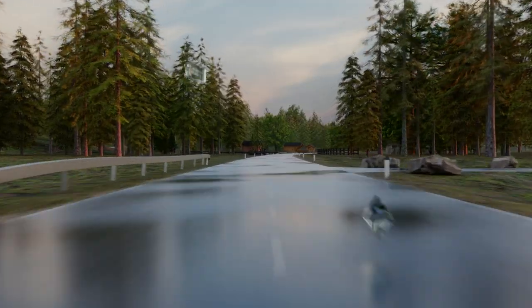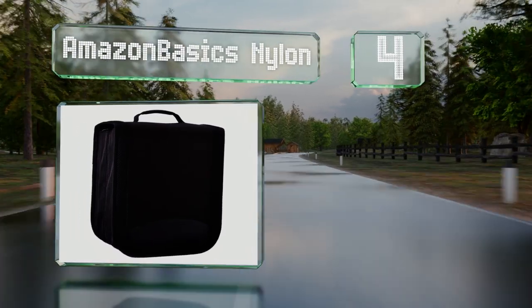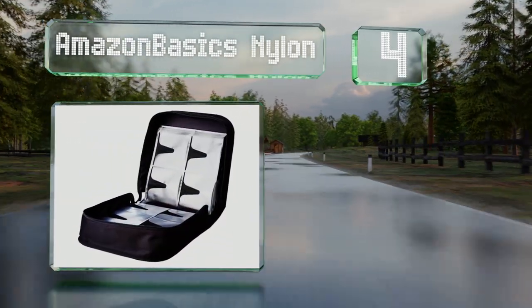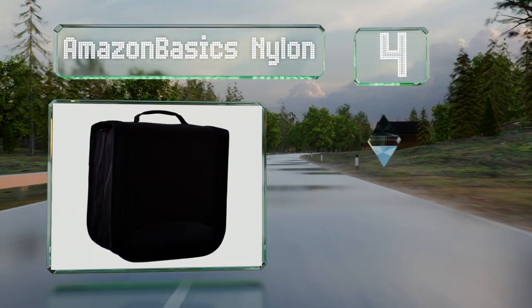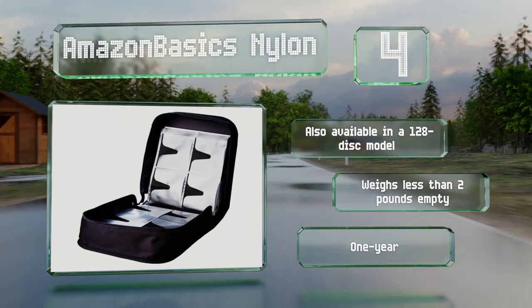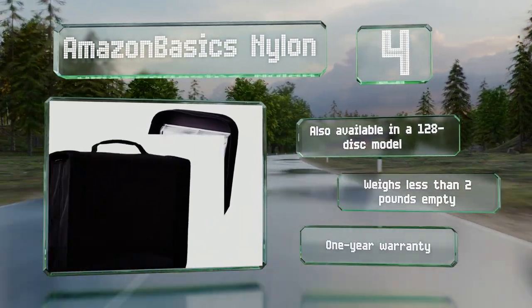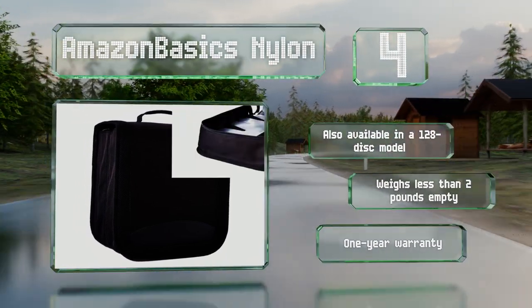At number four, the Amazon Basics Nylon is a durable no-frills choice that'll last for years. It can hold an impressive 400 discs and is lined with a tough fabric that won't rip. It comes in at a reasonable price, considering its capacity. It is also available in a 128-disc model and weighs less than two pounds when empty. It's backed by a one-year warranty.